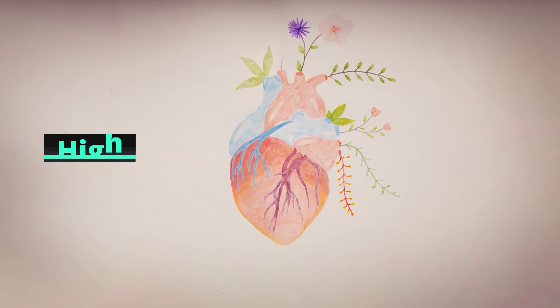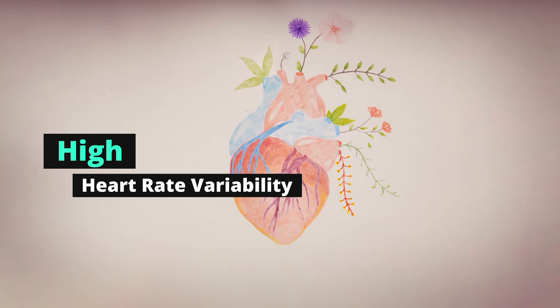A healthy heart actually has a high heart rate variability. That means on a beat-to-beat measured level, there's actually quite a bit of difference. If you've never heard about this metric before, you're not alone.